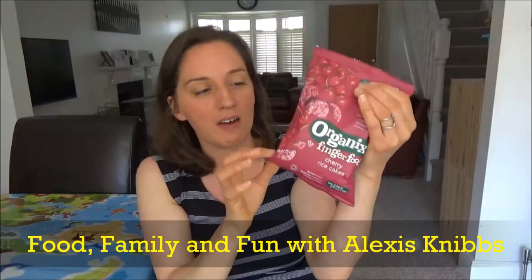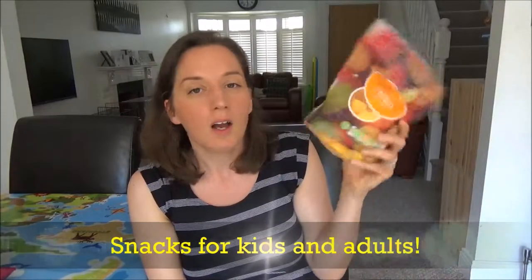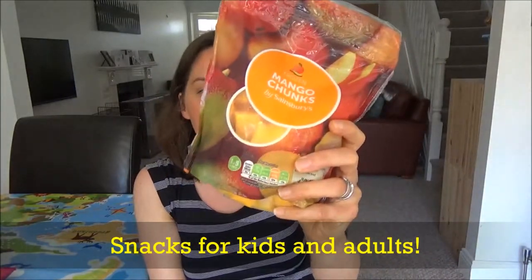Hi everyone and welcome back to my channel. Today I wanted to talk to you all about the sort of snacks that we like to eat mid-morning or mid-afternoon when we get a bit peckish or hungry. I'm going to start with my son Ted's snacks first.